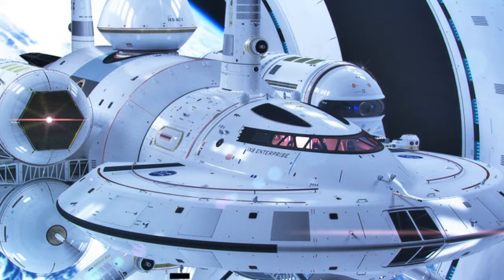NASA is working on a warp drive engine that can transport a spacecraft to the nearest star, traveling faster than the speed of light to Alpha Centauri, a solar system four light years away, in a couple of weeks.